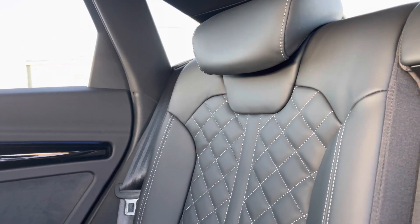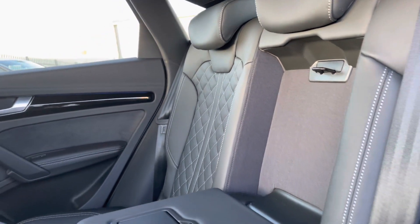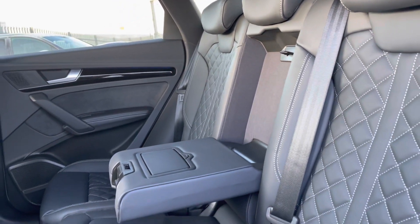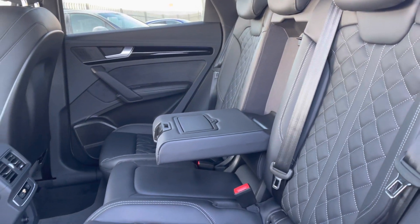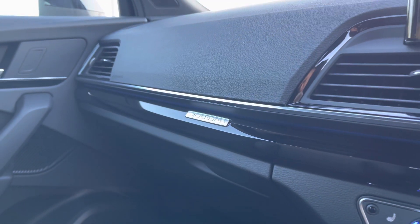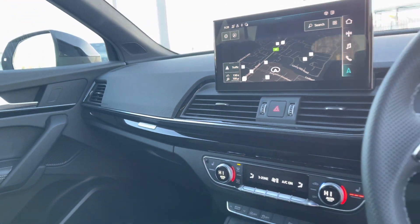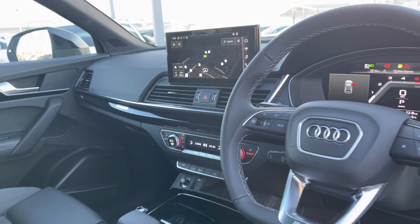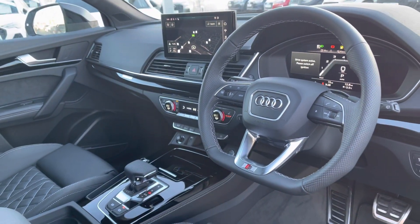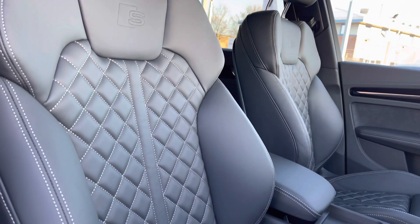The interior comes equipped with a full black leather with white stitching, very comfortable to be in. It's got your central armrest which folds down nice and easily, plenty of leg room in the back there as well, as well as a climate control panel in the rear. The dashboard comes equipped with Quattro detailing with an absolutely stunning interior, very modern and sporty looking. You've got the front sport seats with the S-Line embossing, gripping you very nicely to drive.